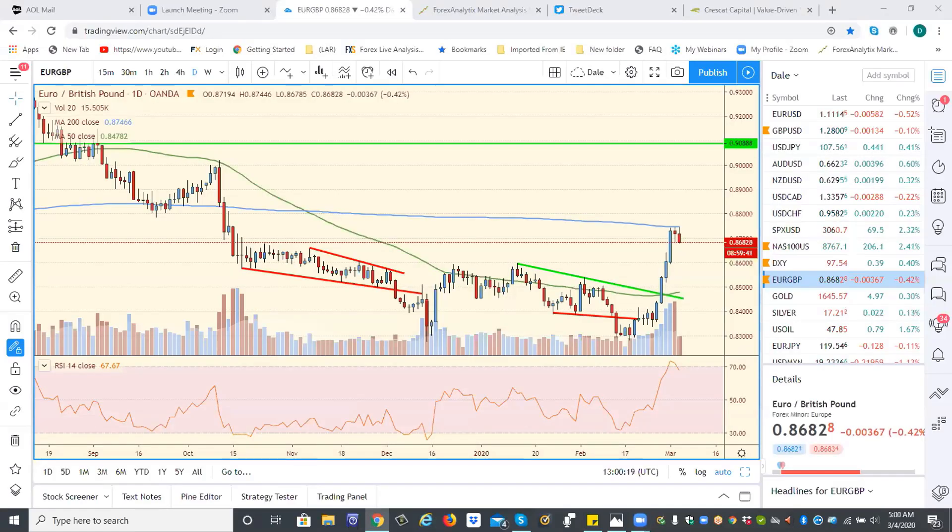Starting off with a look at euro pound. Talked about it reaching targets above 87 and the 200-day is containing it. I was shorting it up at this 87.40 level. I think it's going to pull back to around 85 and a half, 85. I think you have to buy this pullback because the next wave could take us up to 91.